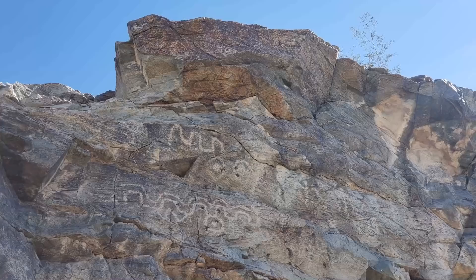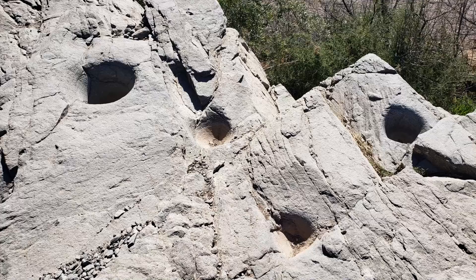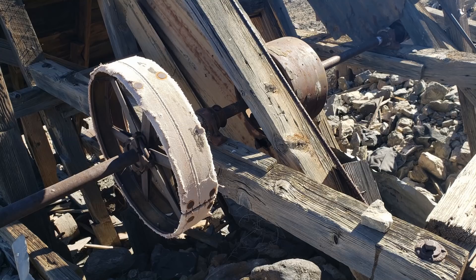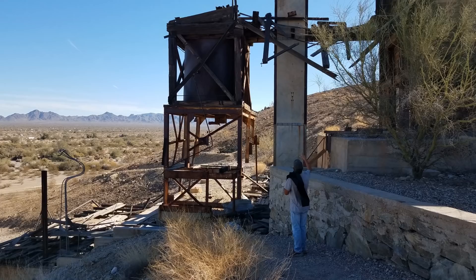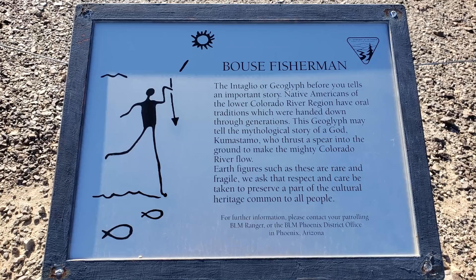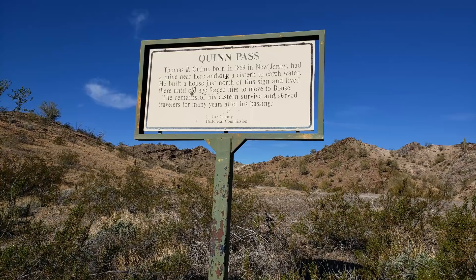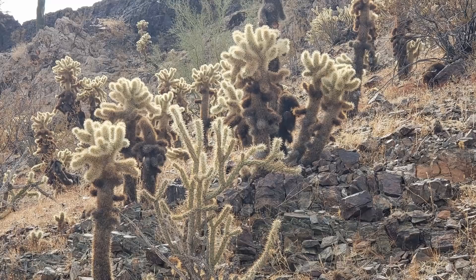Here are some ancient Indian petroglyphs and some old grinding holes — really interesting to see. Here's an old mine and a stamp mill. You can also see the Fisherman Intaglio, which is on Plamosa Road on the way to Bouse. Quinn Pass has a historical marker, and for a very short hike — although it is uphill — you get a beautiful view from the top of the hill.